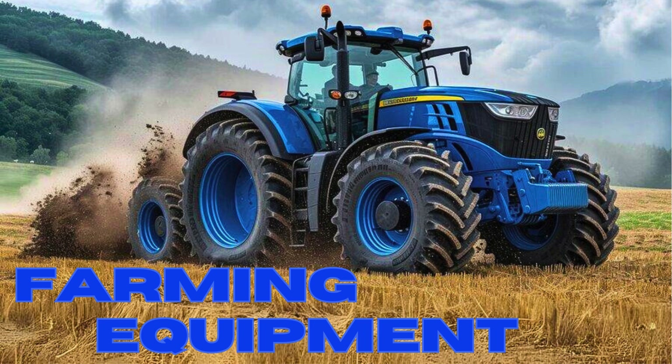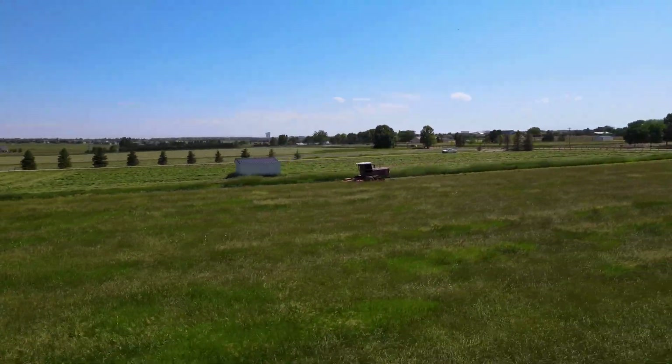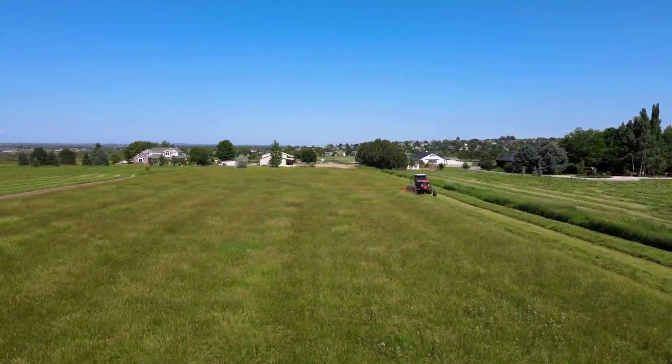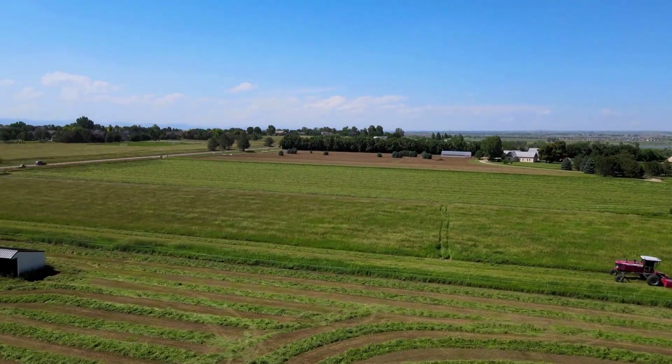Have you ever wondered what it takes to turn a patch of land into a thriving farm? Today, we're diving into the world of essential farming equipment — the backbone of modern agriculture. Let's uncover the fascinating journey of these incredible machines and see how they revolutionized the way we grow our food. So let's get started.